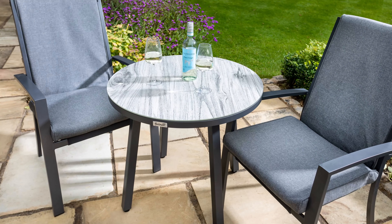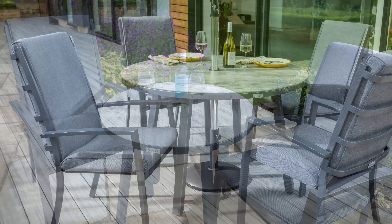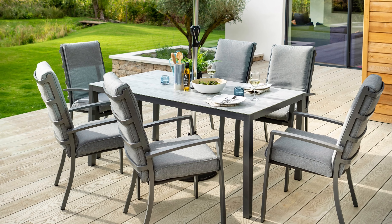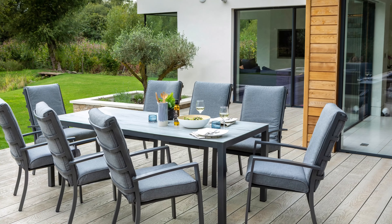In the collection is a two-seat bistro, a four-seat round, a six-seat rectangular and an eight-seat rectangular.